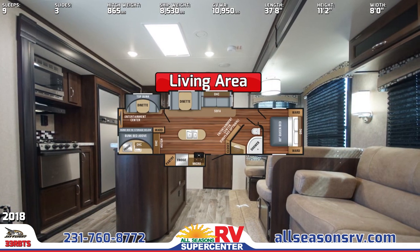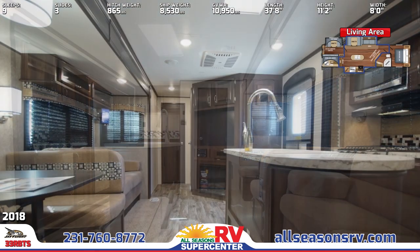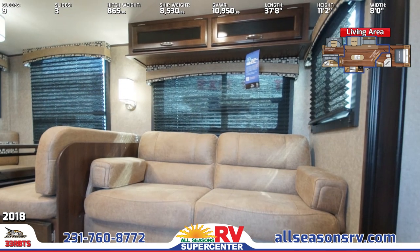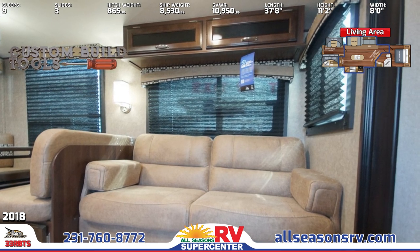You'll find diamond floor vinyl flooring, Shaw residential-grade carpeting, and a jackknife sofa in the J-Flight 33 RBTS's central living area. An entertainment center features a Bluetooth stereo, TV hookups, and an optional fireplace. There's also a nearby booth dinette and windows with pleated shades.